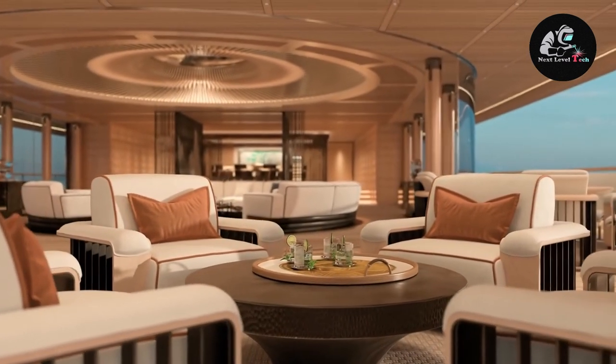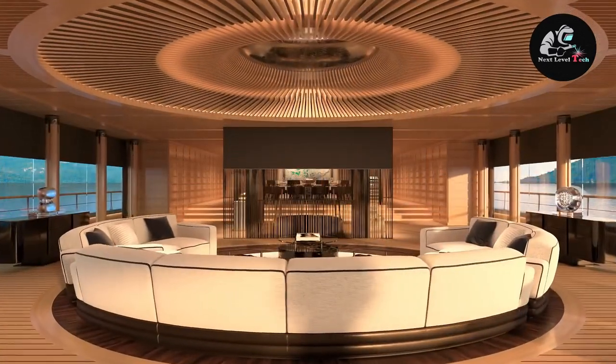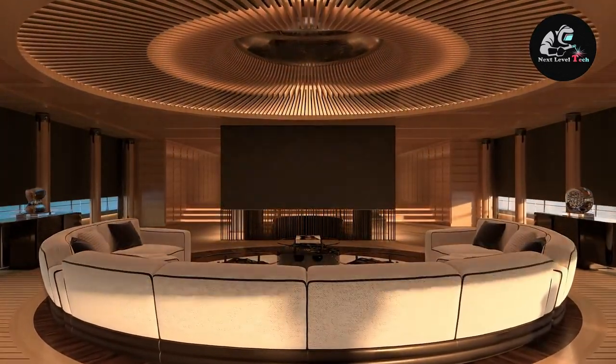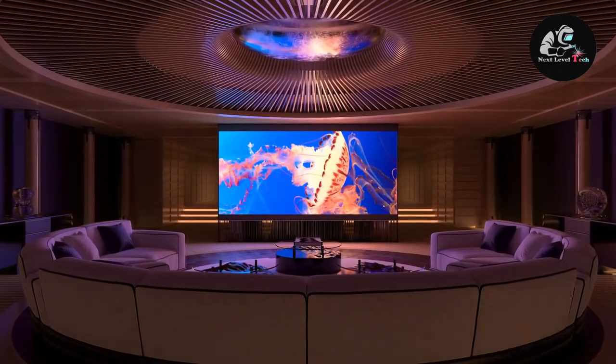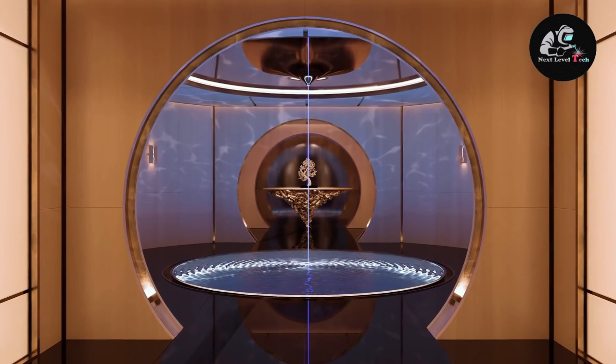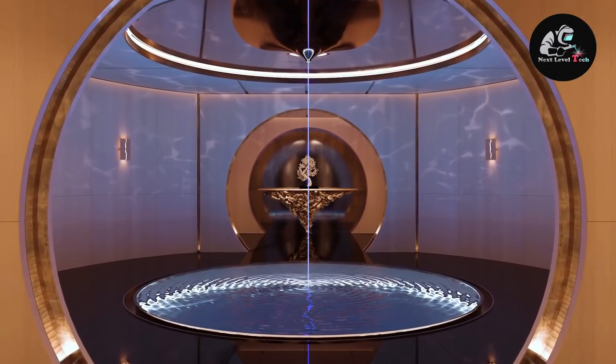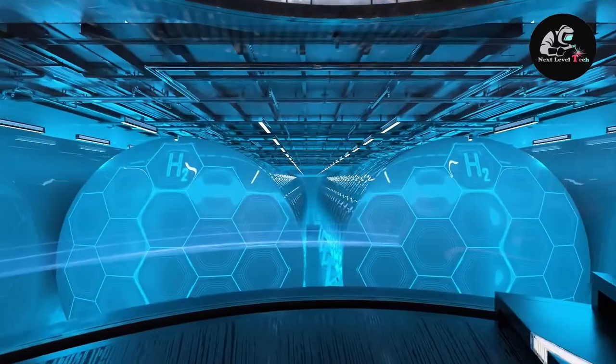A yoga space and workout floor, complete with cycling apparatus and weightlifting dumbbells, provides a total body workout environment. A spectacular art piece is located at the bottom, suggesting the endless ocean depths as a reflection of the eternal skies suspended over the top skylight.